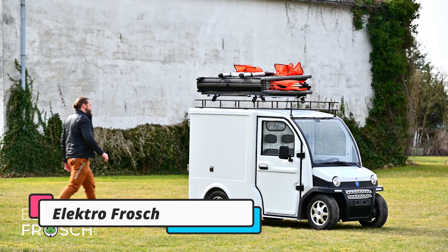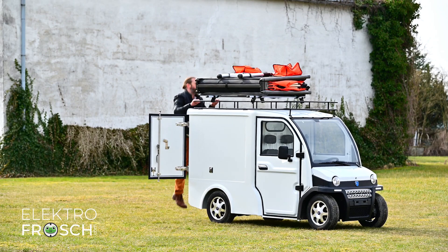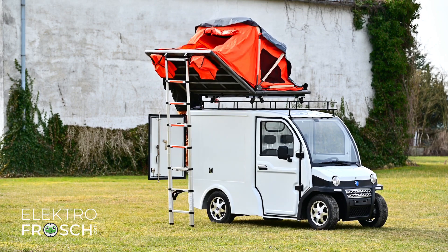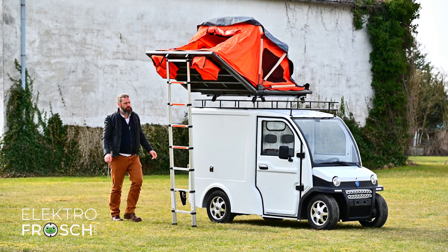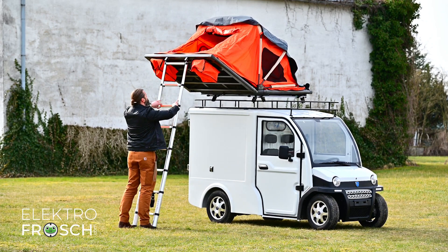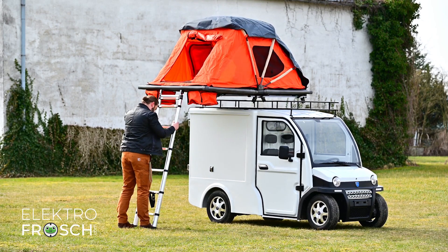The 10th product on our list is the ElectroFrosh. The ElectroFrosh is a tiny camper innovation that is perfect for those who want to travel in style and comfort. This innovative camper is designed to be lightweight and easy to tow, making it ideal for road trips and camping adventures. The ElectroFrosh is equipped with a range of features that make it stand out from other tiny campers on the market.